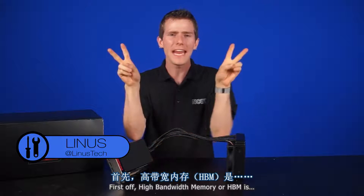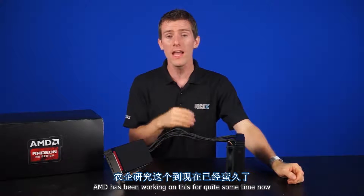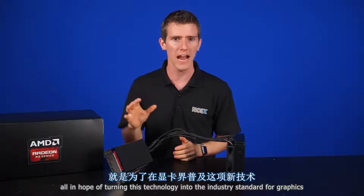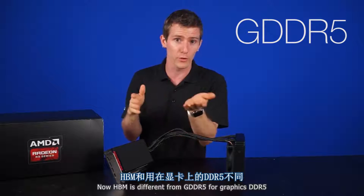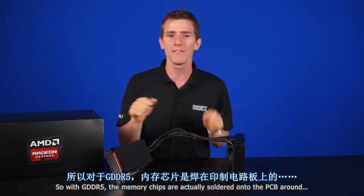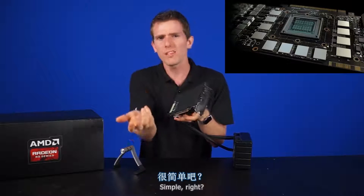First off, high bandwidth memory, or HBM, is a new type of memory. AMD has been working on this for quite some time now, and they've partnered with SK Hynix, all in hope of turning this technology into the industry standard for graphics. Now, HBM is different from GDDR5 — or graphics DDR5, which by the way is based on DDR3 — in the way that it is manufactured. With GDDR5, the memory chips are actually soldered onto the PCB around the GPU.